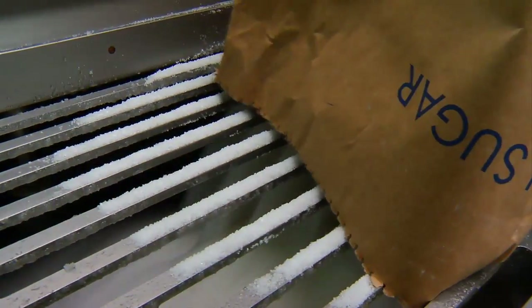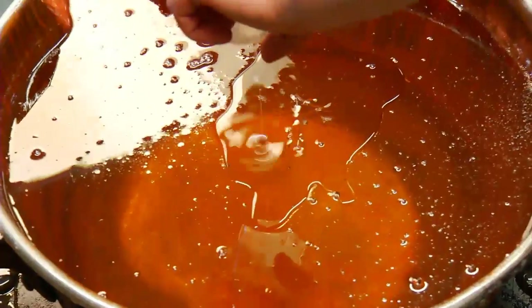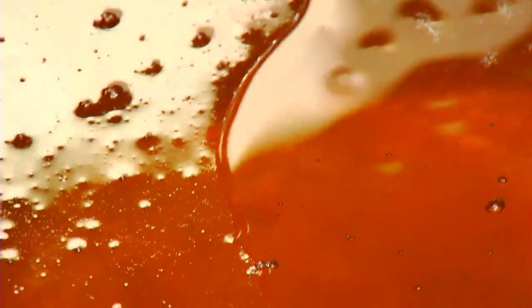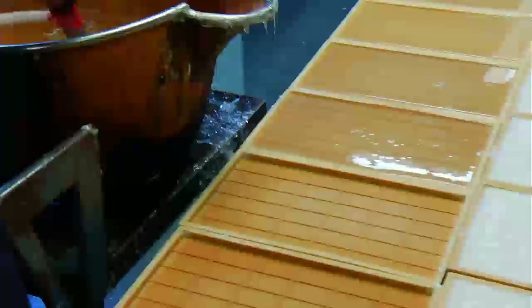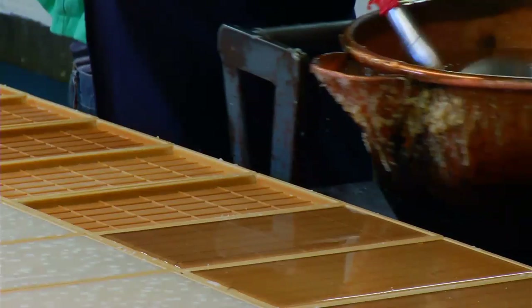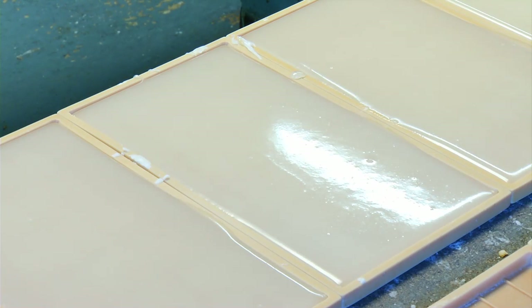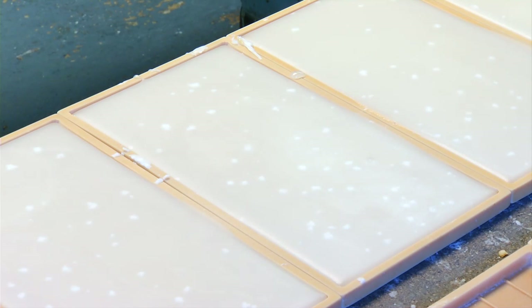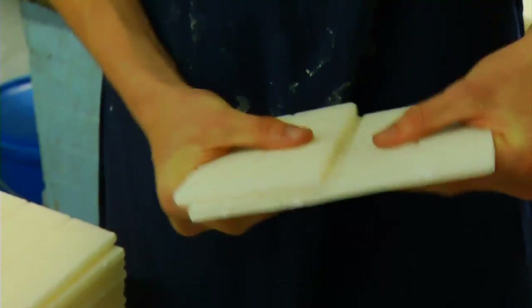Mint cake is still made in traditional copper pans on gas boilers. Glucose, water and sugar are boiled together before being transferred to smaller copper pans. After cooling for several minutes, half an ounce of oil of peppermint is added to every 40 pounds of mix. The blend is then poured by hand into shallow trays where it's allowed to harden. The cake is then broken up into different bar sizes and rapidly transferred from the sugar-boiling room for wrapping.